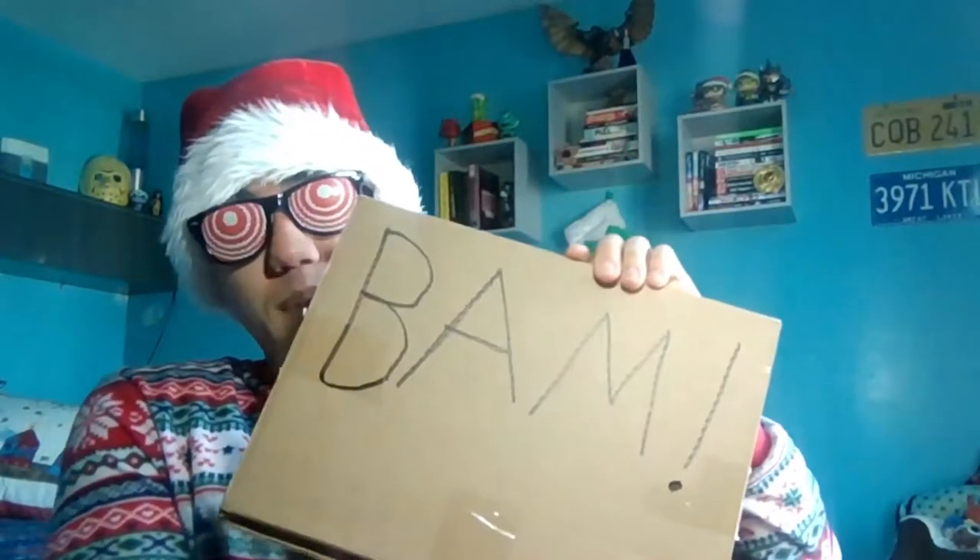Hey guys, what's going on? Merry Christmas! I had a good holiday, got some gifts — I got a very special gift in the mail from BAM Box. It came in quickly during the holiday. I really wanted to get this. So we're gonna open that up and see what it is for December 2018. If you're new to the channel, I do unboxing videos.